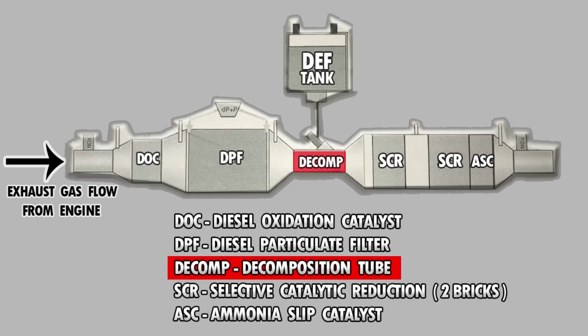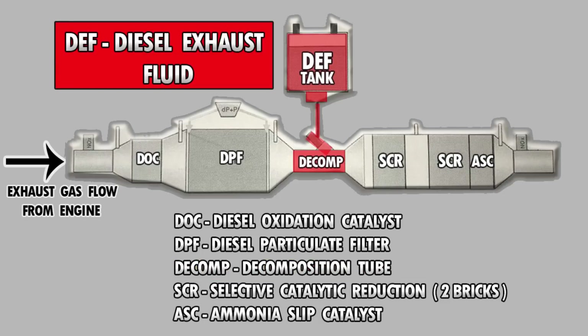The next part of the system is the decomposition tube. The decomp tube holds the diesel exhaust fluid dosing valve. So when you fill up and have to pour in diesel exhaust fluid into your vehicle, this is where that fluid comes out — right in the middle of the system in the decomp tube. The diesel exhaust fluid is basically ammonia, but it's critical for the after-treatment system. It really allows the last part of the system, the SCRs, to do their job.